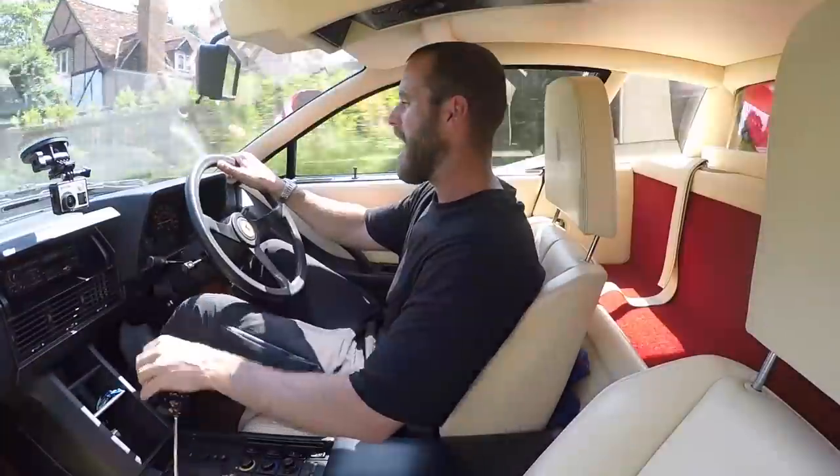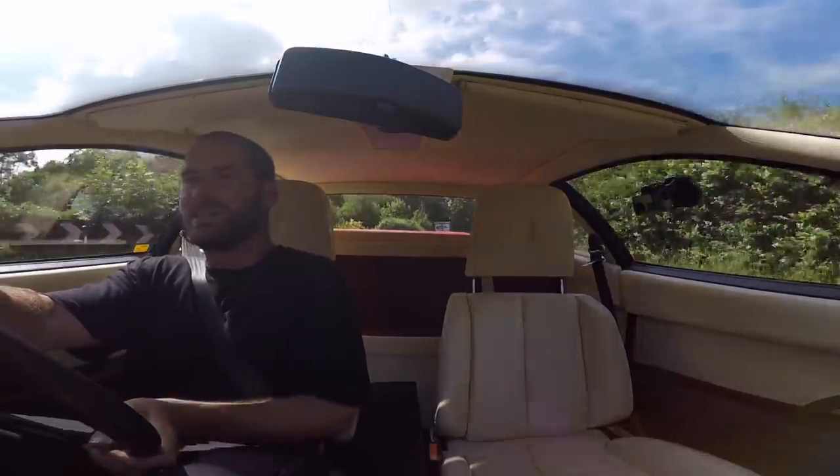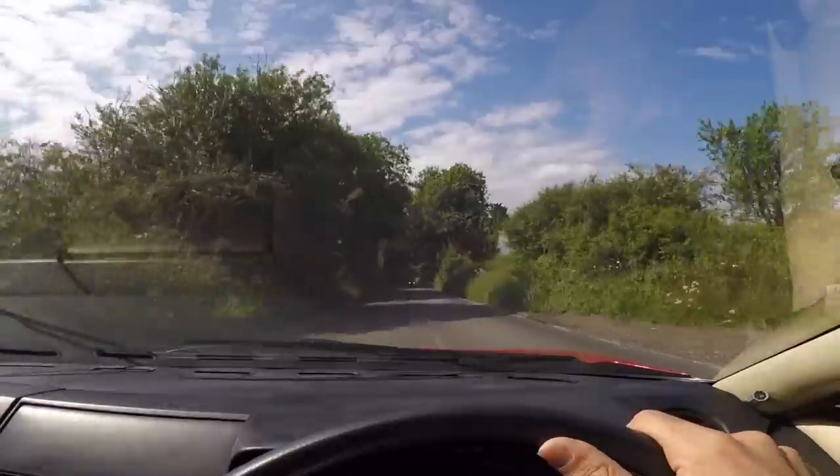It's time to give you guys a rundown of what it's like to live with, what it's like to drive, and some of the frankly depressing running costs of this car.